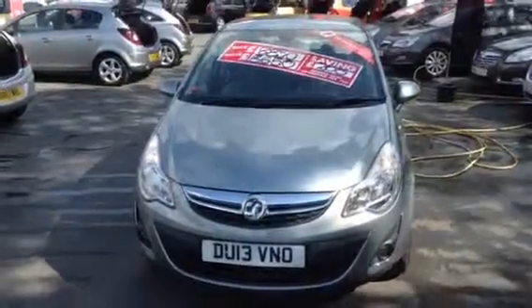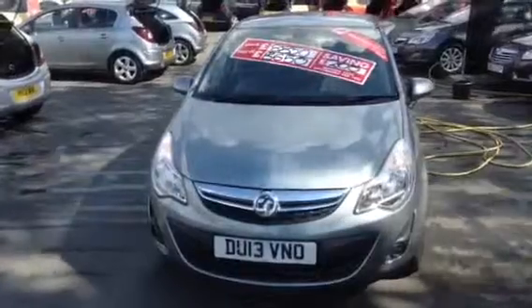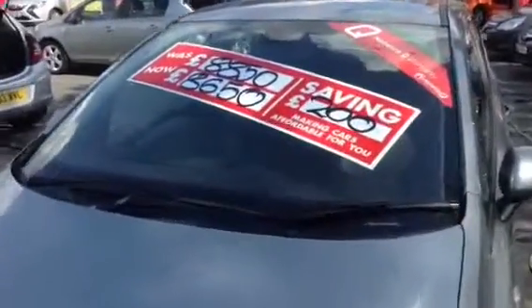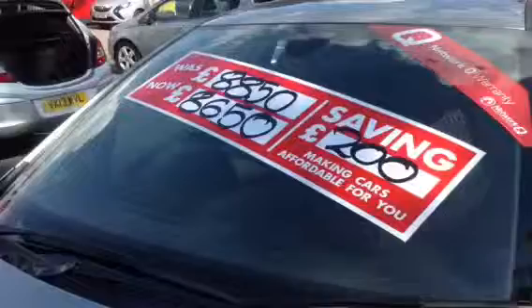Welcome to Bayless Vauxhall. Today we are presenting a Vauxhall Corsa 5-door 1.2 SE finished in Silver Lake. As you can see, this car has recently been reduced from £8,850 to £8,650.